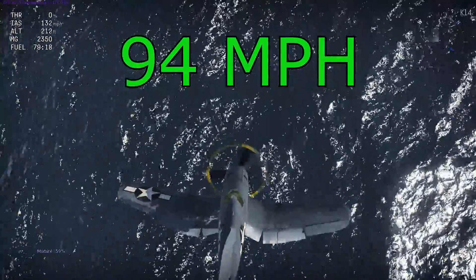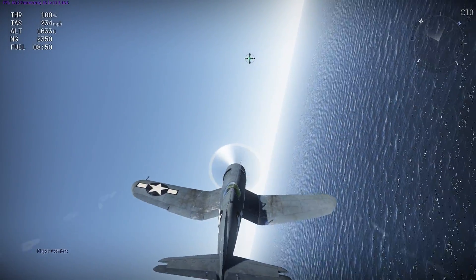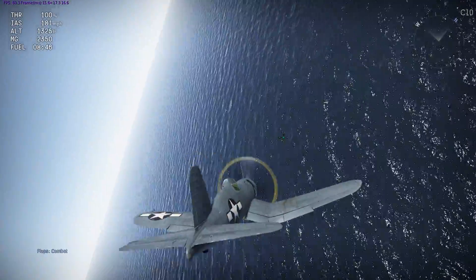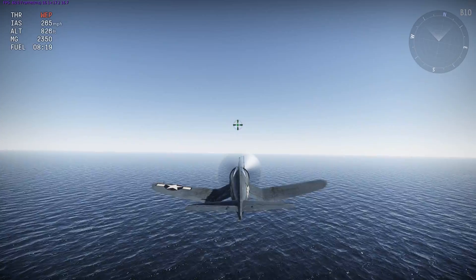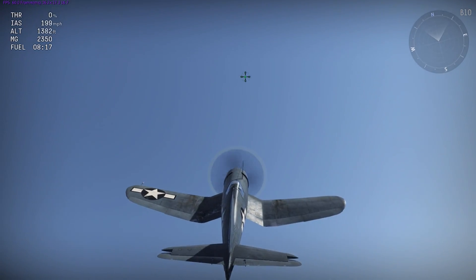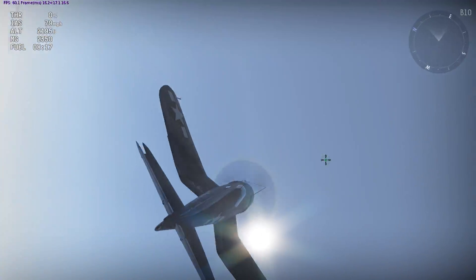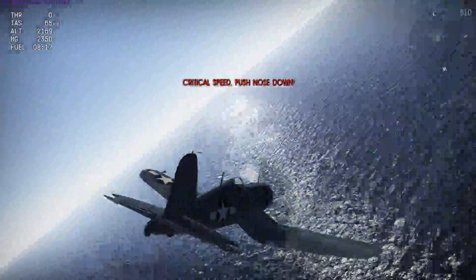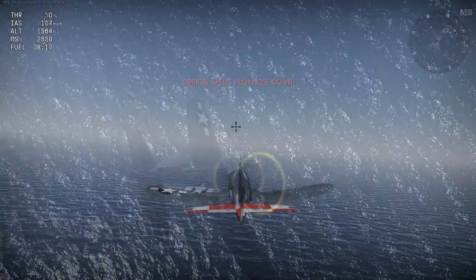Regarding the flat turn stall test, the F4U-1D responded as it should — I was able to exceed the angle of attack and stall the airplane. Similarly, the F4U-1D responded correctly on the powerless loop test: going into an unpowered climb, keeping the elevator fully pulled, the spinning gets worse. It checks out in all regards regarding stalling.